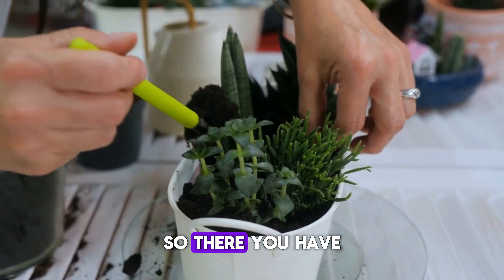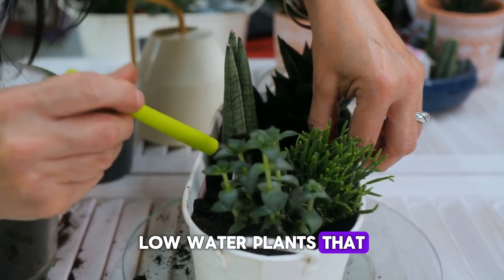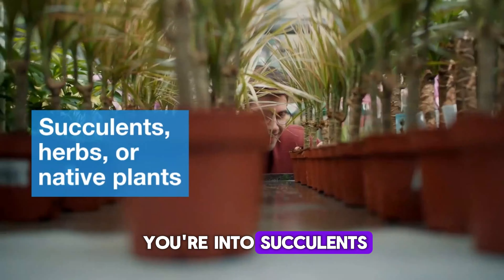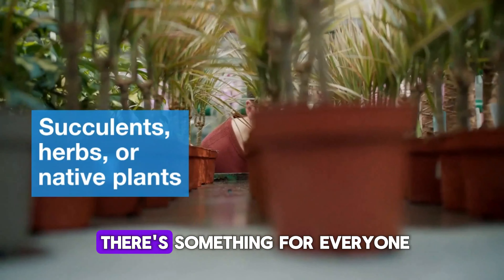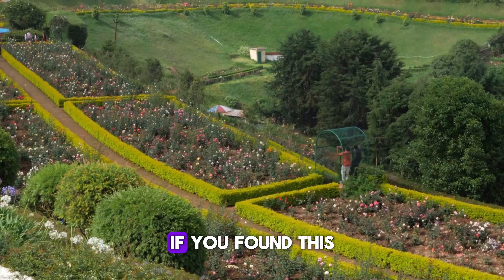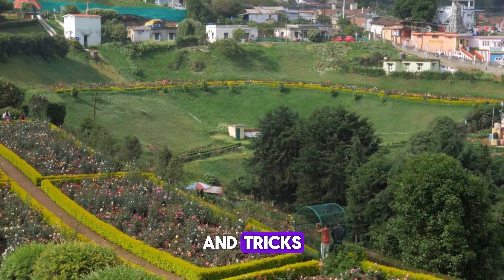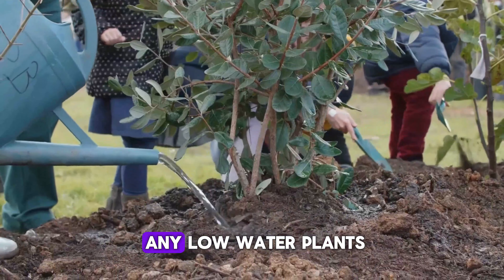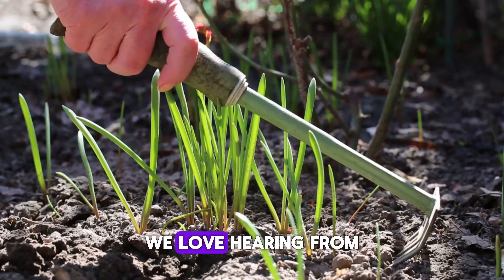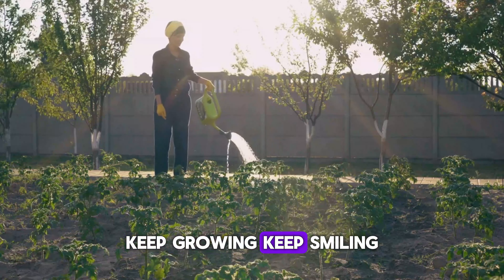So there you have it, folks — a whole range of beautiful, low-water plants that can help you save time, money, and resources. Whether you're into succulents, herbs, or native plants, there's something for everyone. Thanks for joining me today. If you found this video helpful, give it a thumbs up and subscribe to our channel for more gardening tips and tricks. And if you have any low-water plants you love, let us know in the comments below. We love hearing from you! Until next time, keep growing, keep smiling!